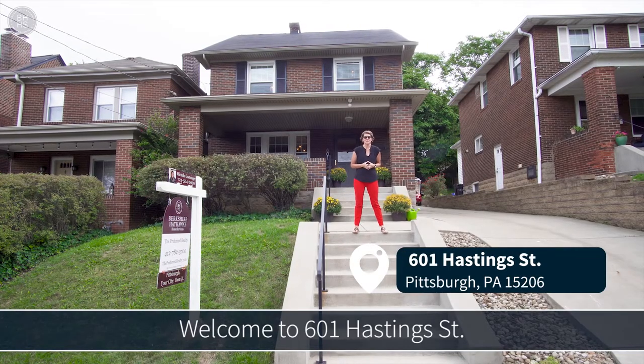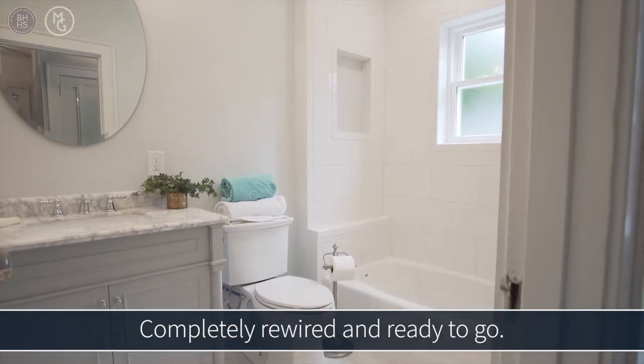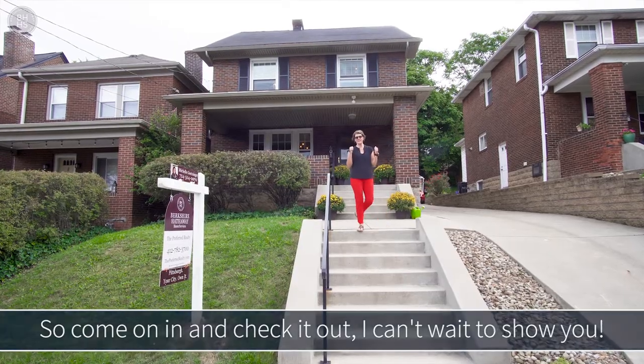Welcome to 601 Hastings Street. This home has been recently flipped. It's a four bedroom, two bath home, completely rewired and ready to go. Come on in and check it out — I can't wait to show you around.